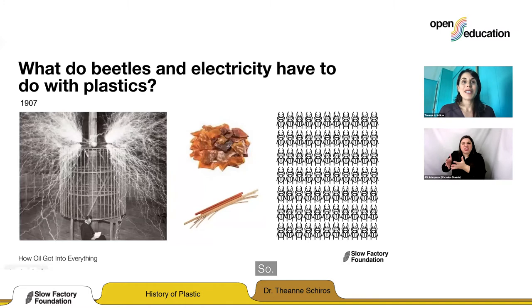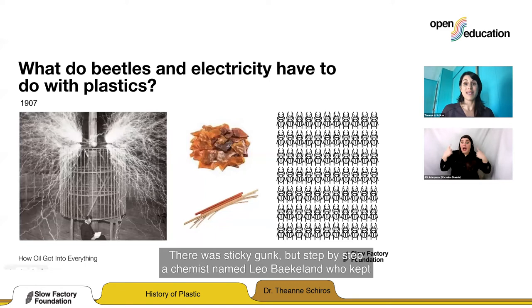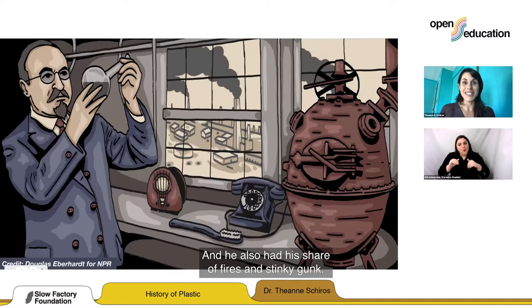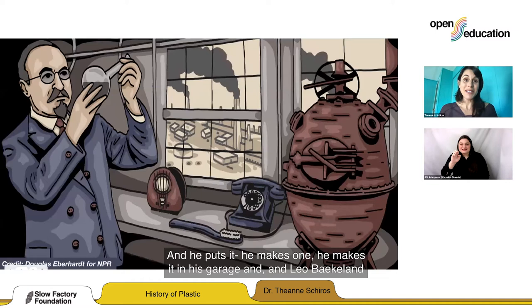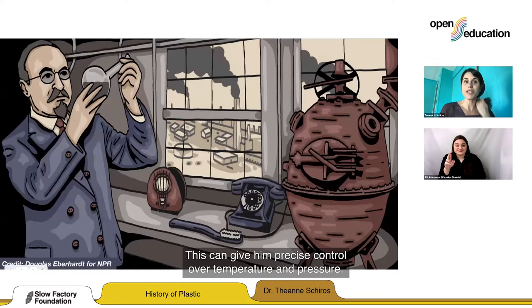Chemists were tinkering with how to use it, and like the beginning of most scientific investigations, it was kind of a disaster — fires, stinky fumes, sticky gunk. But step by step, a chemist named Leo Baekeland, who kept a meticulous diary, was really pushing on a replacement for shellac as insulation. At some point he realized he needed a special oven to control the process — the special oven didn't exist, so he made one. He made this kind of steampunk egg in his garage and called it the Bakelizer. This gave him precise control over temperature and pressure, and although it looked like a giant steampunk egg, it worked.